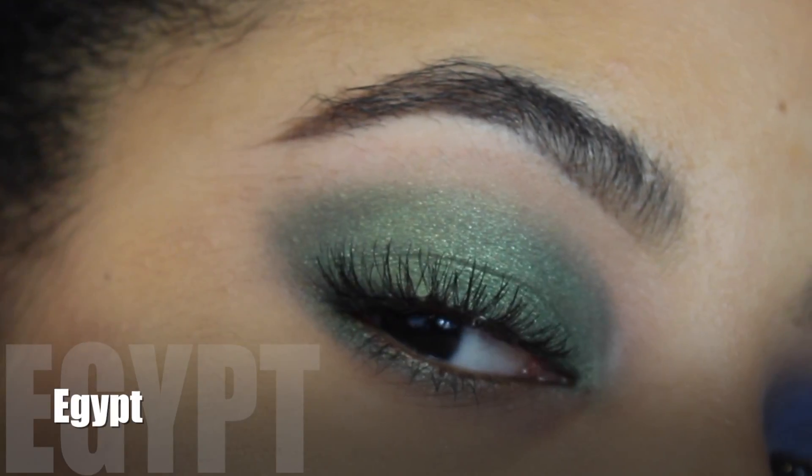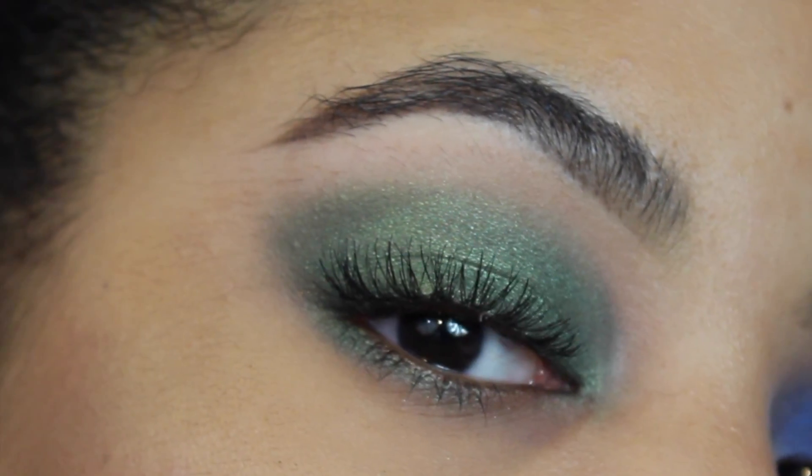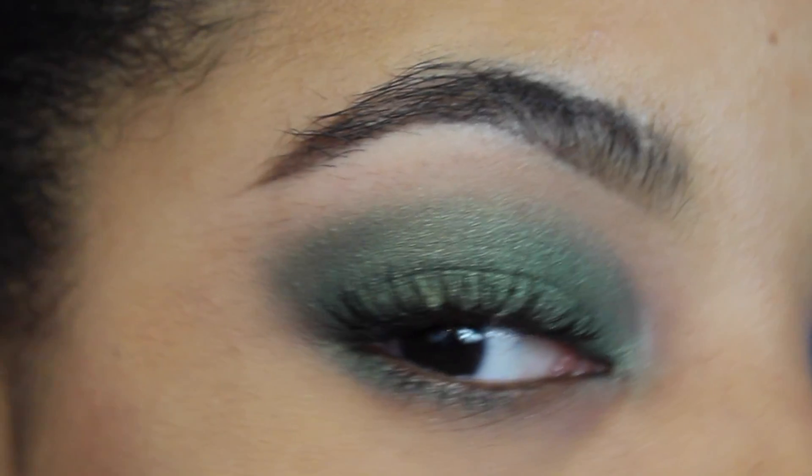Out of all the shimmery shades, Egypt has to be one of my favorites. It's the most pigmented shimmer, it's beautiful, and I love green on brown eyes.